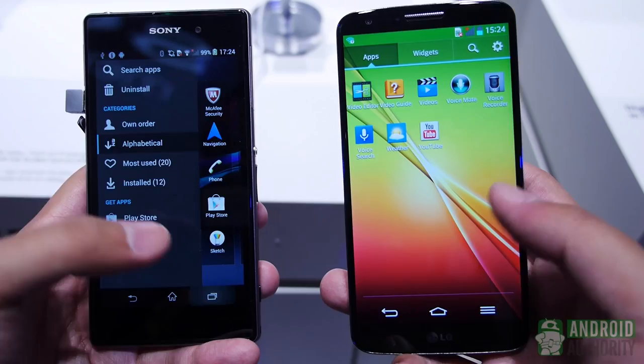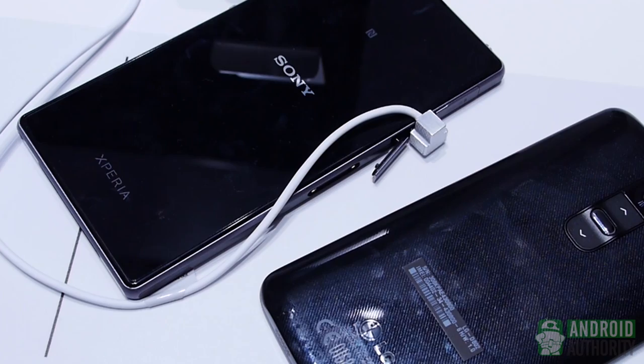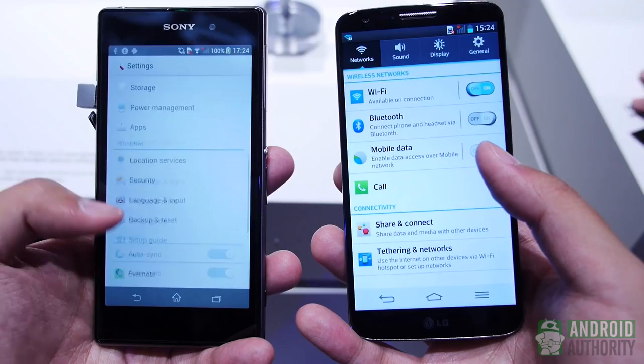As both of these phones came out recently, they benefit from the latest processing package. Both feature the Snapdragon 800 clocked at 2.2GHz and the Adreno 330 with 2GB of RAM. Performance is great across the board, and either the more feature-packed Optimus UI or the Xperia Timescape UI should run without any hitches. Both come with 3,000 mAh batteries with power-saving features, but the Xperia Z1 can boast expandable memory and water and dust protection.